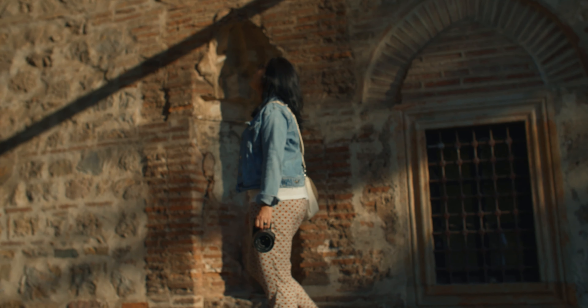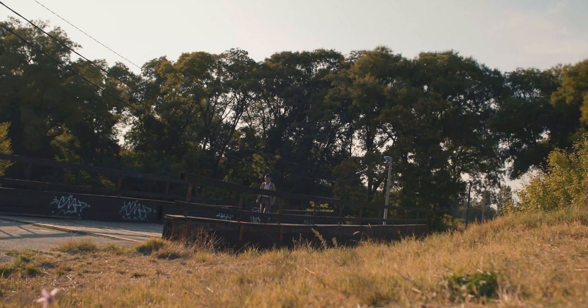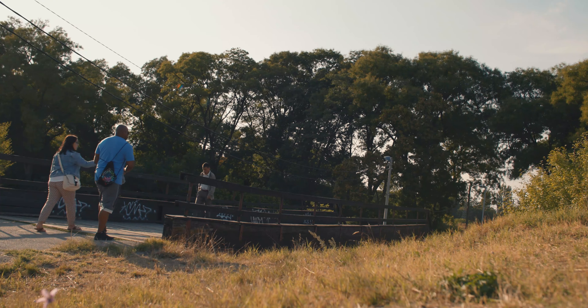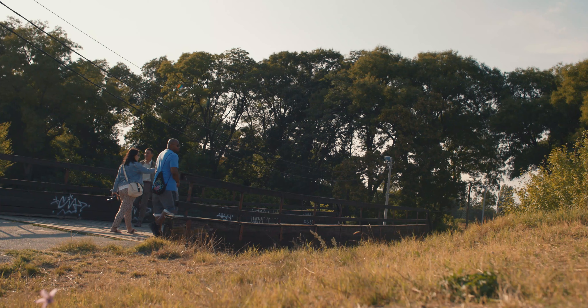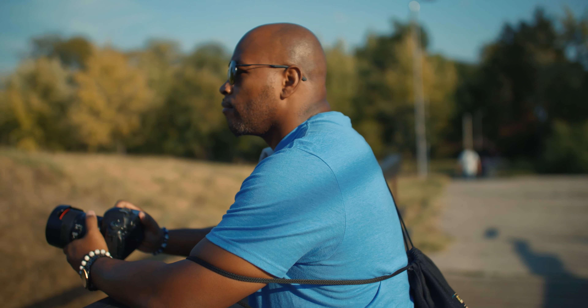Oh my gosh, what did I just say? I'm gonna go wash my mouth with some soap — you got me talking dirty out here. Beautiful walk. Anyway, inside the fortress is where you will find cafes, restaurants, museums, theater, and even a zoo.